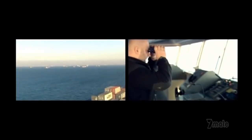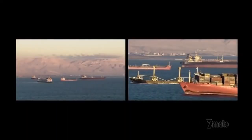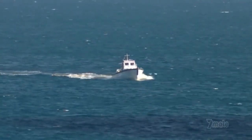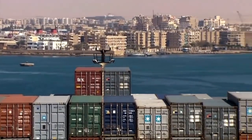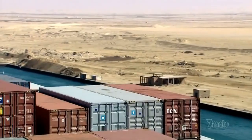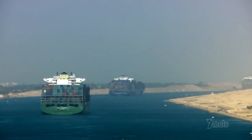One hour passes. Then another. And another. All the crew can do is monitor the radio and watch the harbor — it's like waiting for a pot to boil. Finally, a southbound convoy appears. The canal is clear at last, ready for Emma's northbound convoy. The sight of pilots being dropped off at each ship is the signal she's been waiting for. Time to weigh anchor — almost five hours late. 19th century canal builders never imagined a ship as big as Emma.